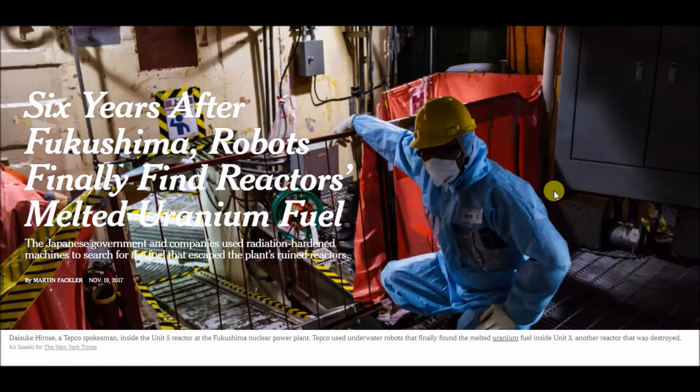Hello and welcome back to the channel, thanks for stopping by for yet another video. I appreciate that, and as always I appreciate you. What I have here says: 'Six years after Fukushima, robots finally find reactor's melted uranium fuel.'